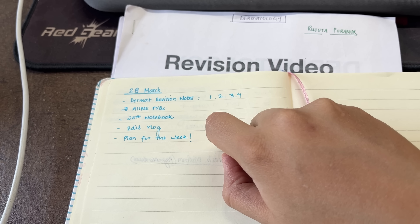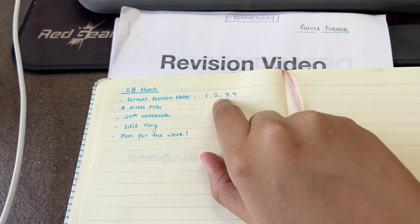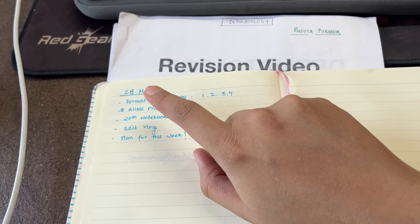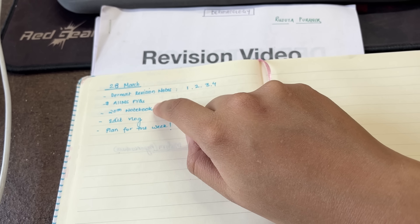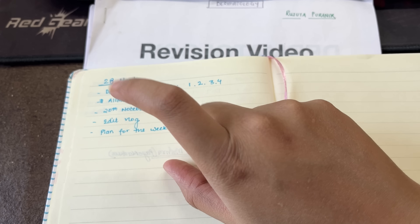The plan is set. I'm starting with Dermat — this morning's session I'm going to finish the first two Dermat revision video notes, and after that I have to solve AIMS PYQs. I also have to update my notebook from NEET time according to the AIMS PYQs, then edit the vlog and make a plan. I'm using my revision video notes that I used for NEET before.